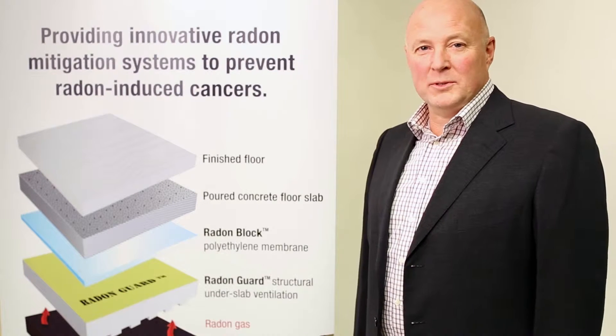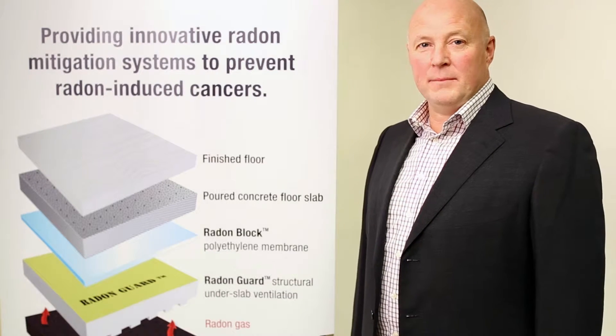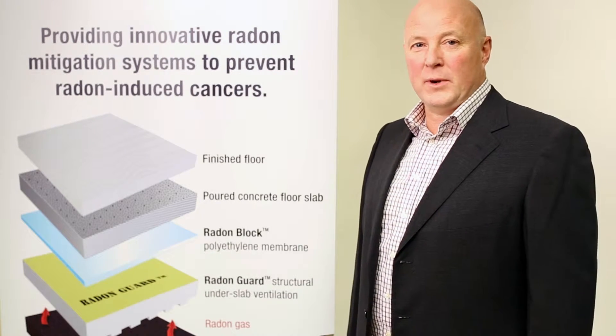Hi there folks, I'd like to take a moment to walk you through our sub-slab depressurization system from Radon Environmental.